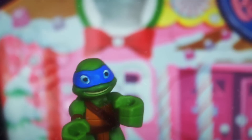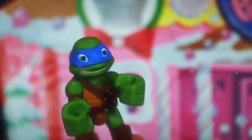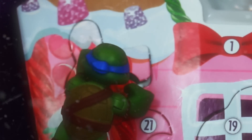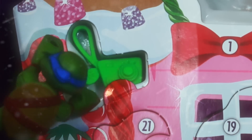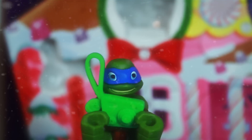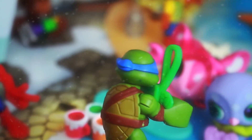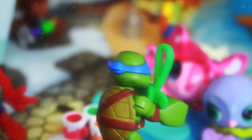Alright guys, I'm ready to punch this Little Pet Shop box with my fists — that should open it up! Ooh, it looks like a camera. This is one sweet prize for the day! Alright Little Pet Shop pals, say cheese!